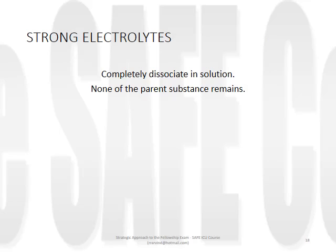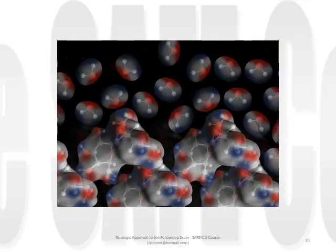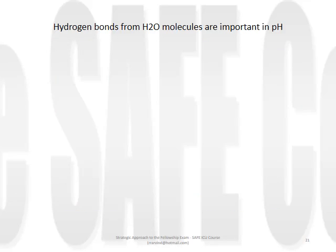Substances that completely dissociate in solution are known as strong ions, defined by the fact that none of the parent substance remains in solution. This distinguishes them from weak electrolytes, which only partially dissociate in water - molecules of the parent substance as well as the products of dissolution are both present in solution. Hydrogen bonds from water molecules are incredibly important with respect to pH, and this interaction is a two-way process. Substances dissolved in water affect the equilibrium or dissociation constant of water into its constituents of hydronium and hydroxyl ion - in other words, hydrogen bonds cause substances to dissolve in water, and this in turn affects the concentration of hydrogen ion within the water itself.